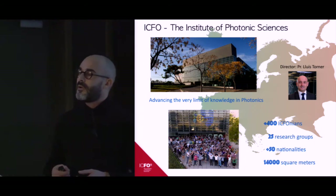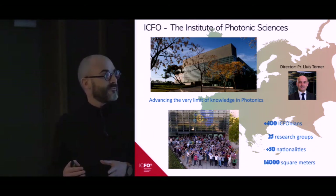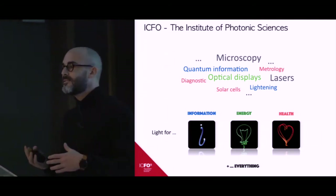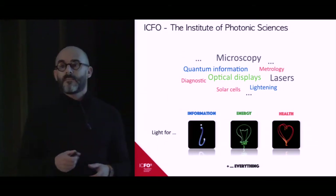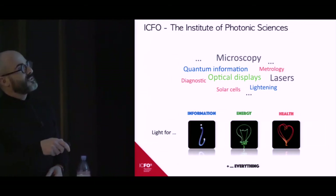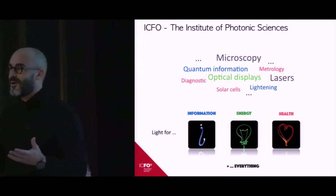This is a very international institution with more than 50 nationalities represented. We are now working in a building of 14,000 square meters, and we are building an extension. ICFO aims at being active in all the cutting-edge aspects of photonics, with activities ranging from the very fundamental to the very applied. Our research is organized in four different departments: light for information, light for energy, light for health, and light for everything.